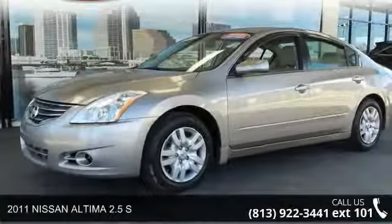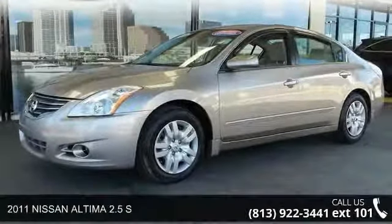Check out this 2011 Nissan Altima. This may be the set of wheels you've been looking for.